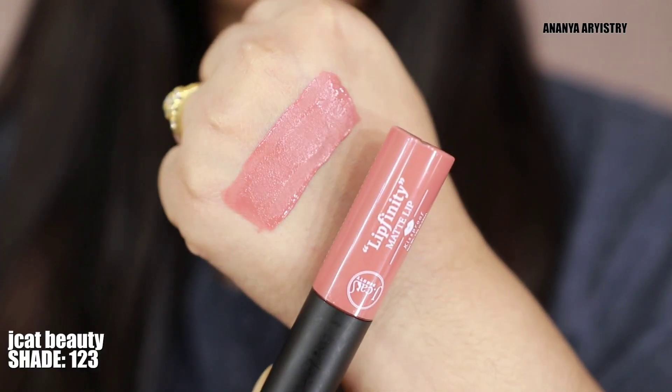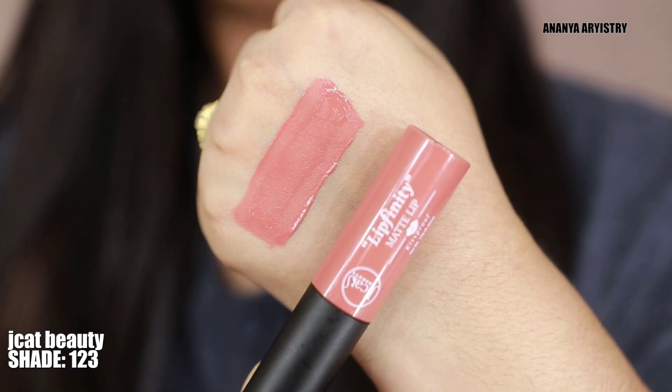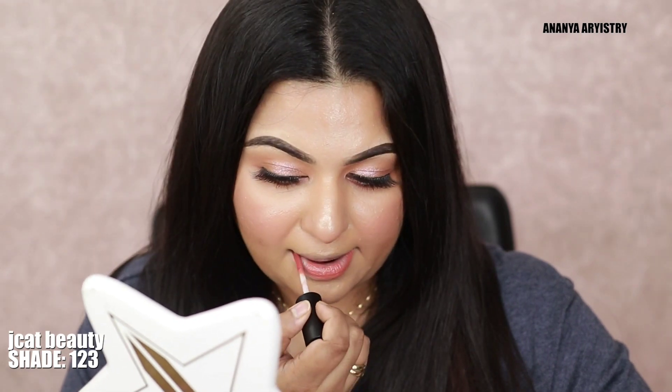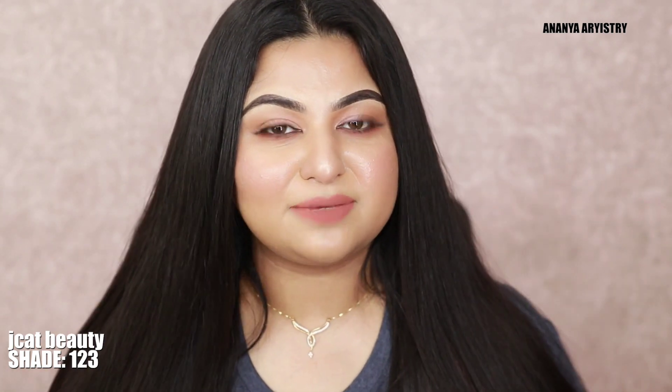Let's start our lipstick swatches video. First I will share this nude color — this is our unique liquid lipstick, Jacket Beauty number 123 shade. This is very beautiful; a nude skin tone is very beautiful. I will use this — you can see our lipstick dry. This is a very beautiful nude to peachy brown; this is a brown skin tone.